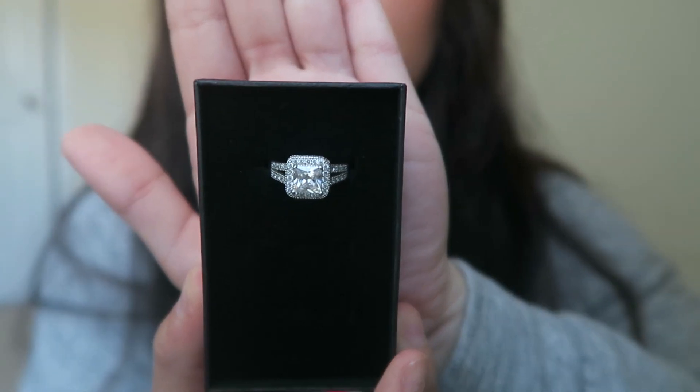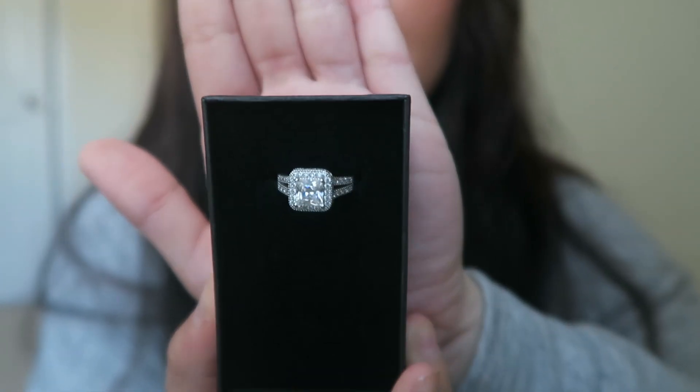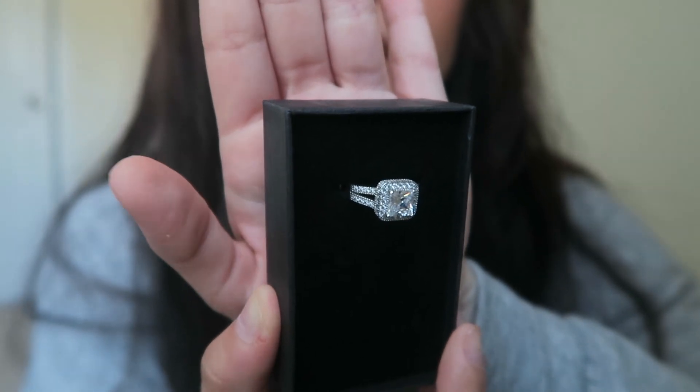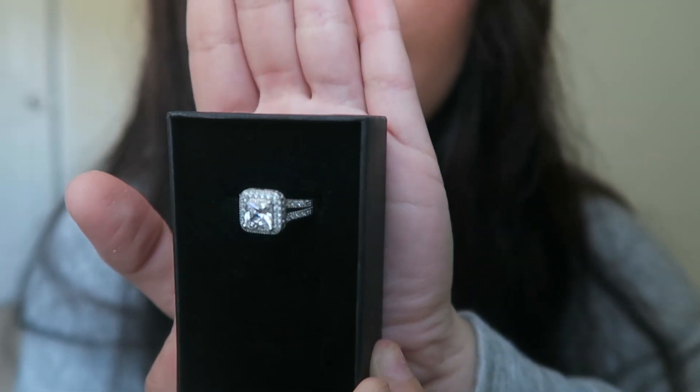So the next ring is my favorite one, which I am going to be wearing every day because that's how much I love it. I'm going to show you guys — isn't that the cutest ring ever? I'm so obsessed with this one. So this one is called the Princess and I'm obsessed.